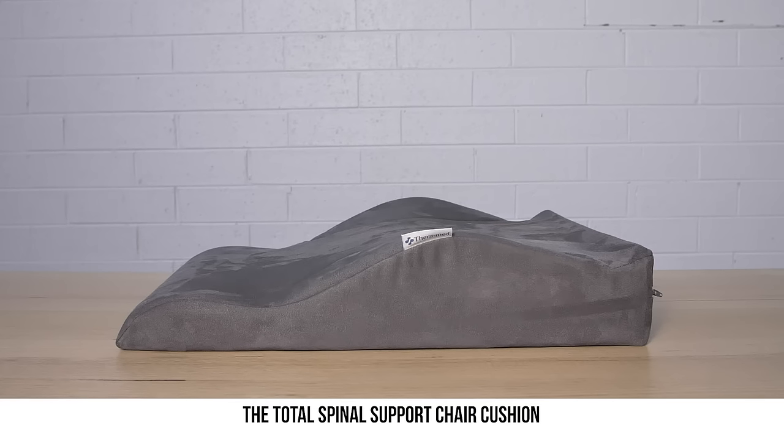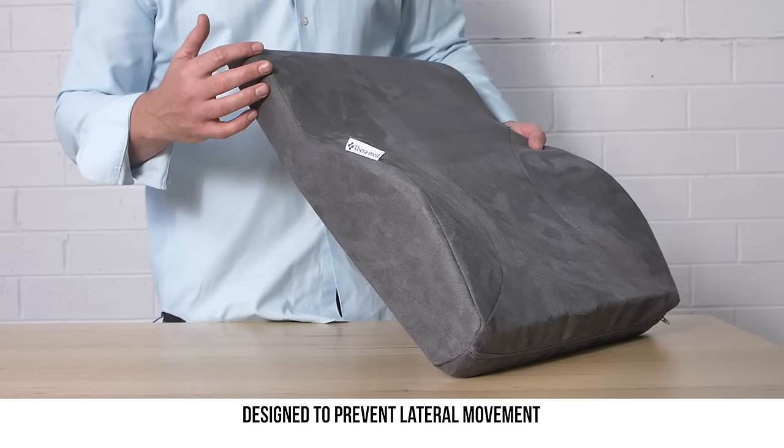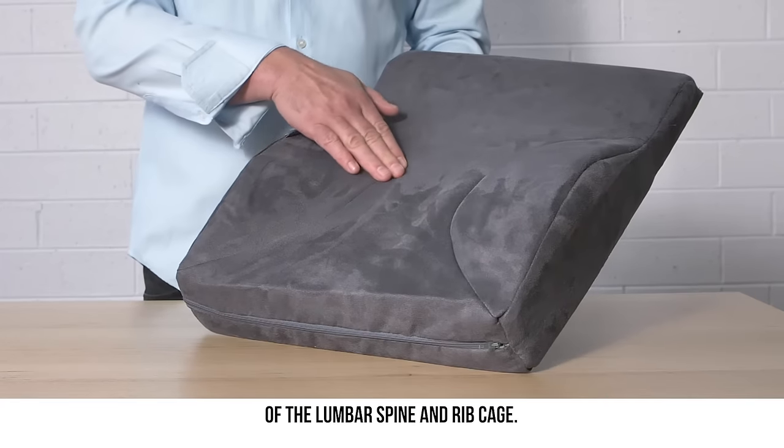The Total Spinal Support Chair Cushion is a fully moulded postural back support featuring unique flanking support designed to prevent lateral movement. The support offered by the flanks relieves stress on the major structure of the lumbar spine and ribcage.